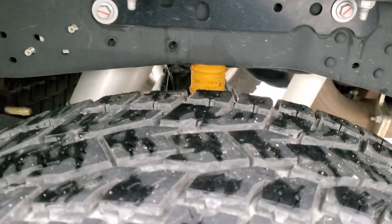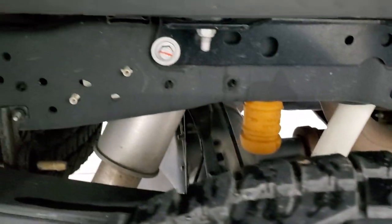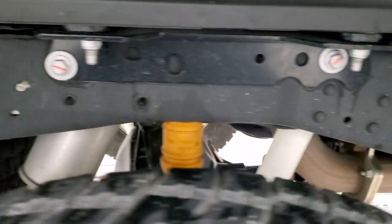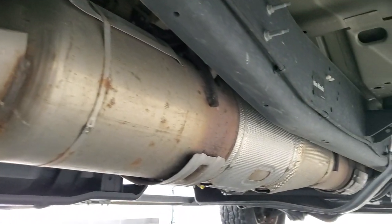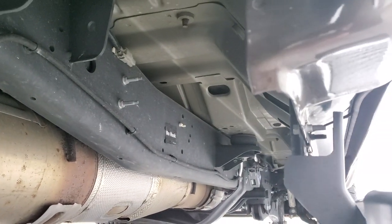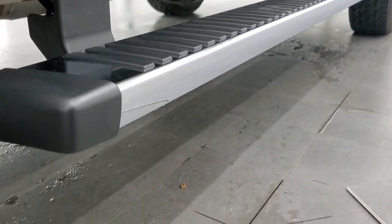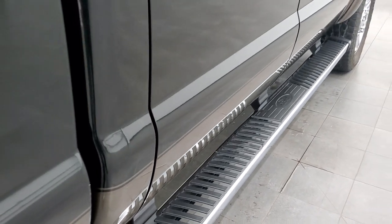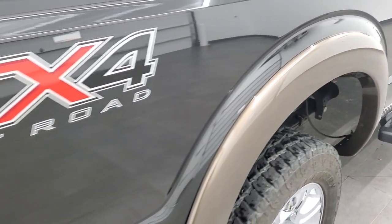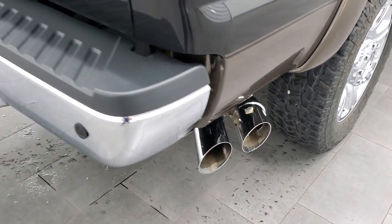No scuffs or scrapes on the back rim and the back tires have just as much tread as the front tires. Frame and underbody is exceptionally clean — has all the remaining factory exhaust and hasn't been altered in any way. The underbody is like new, cab corners and lower rockers like new, factory chrome step bars. The FX4 off-road suspension package gives you the chrome-tipped exhaust.